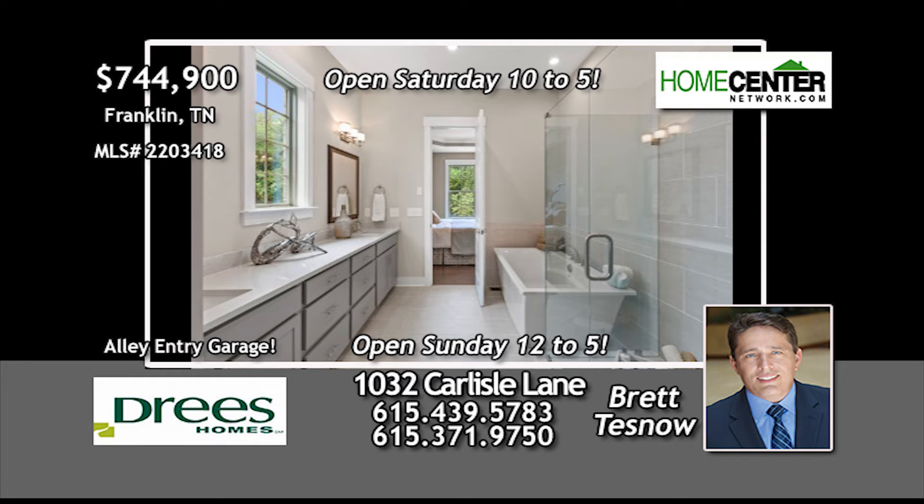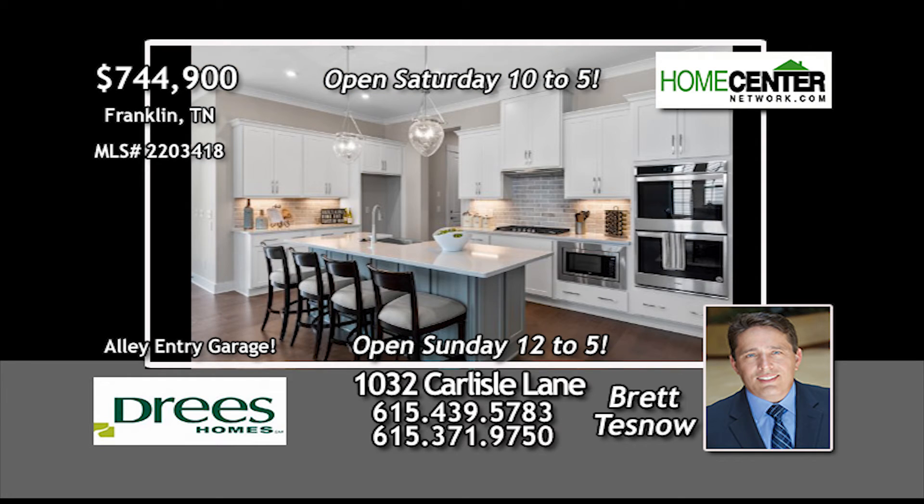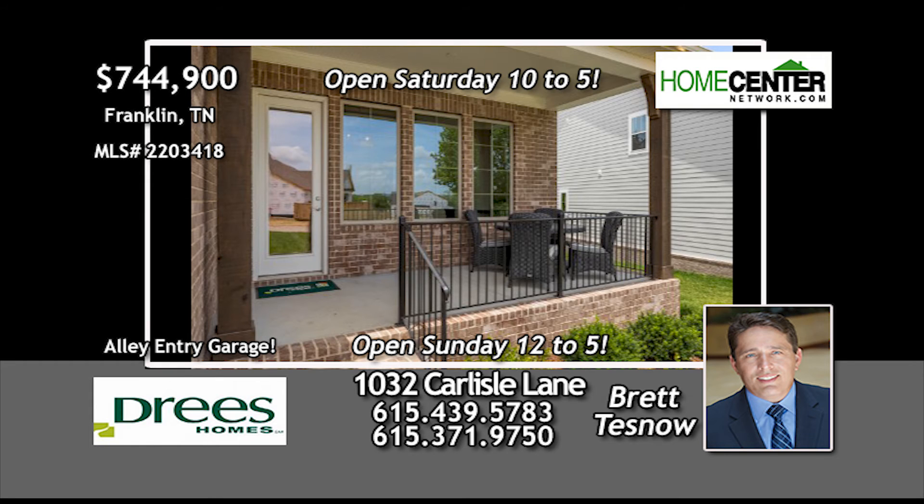On the second level, there's a private bedroom suite, plus two additional bedrooms, a bonus room, and lots of storage. There's a great covered outdoor living area for relaxing and entertaining friends and family.